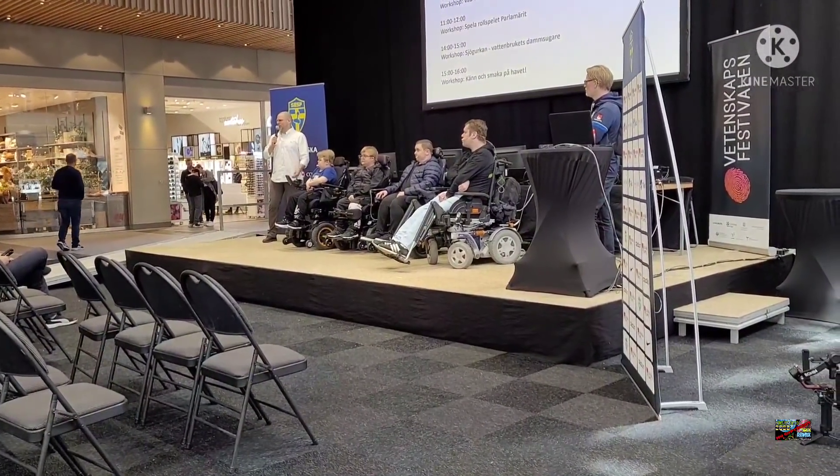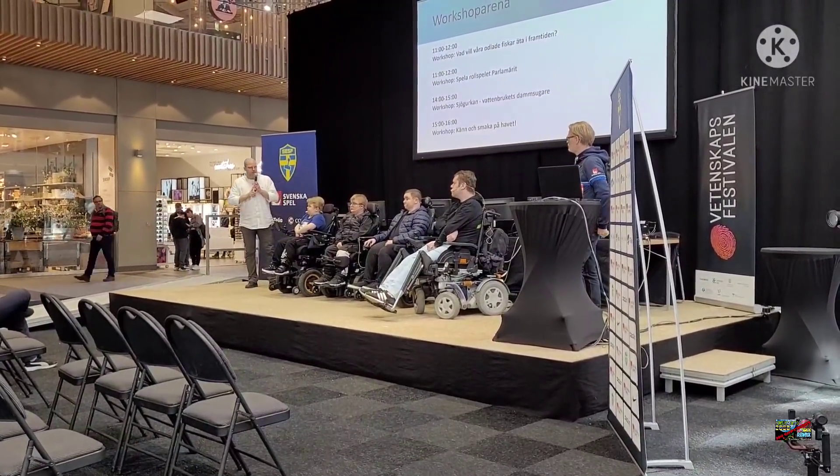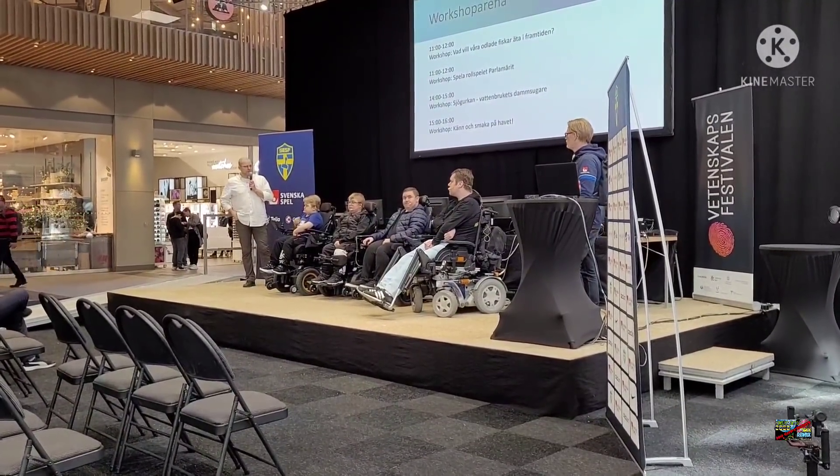De skojar, de skämtar, de menar inte det — så det är okej på något sätt. Jag tänker, Pontus, vill du berätta något av dina erfarenheter?